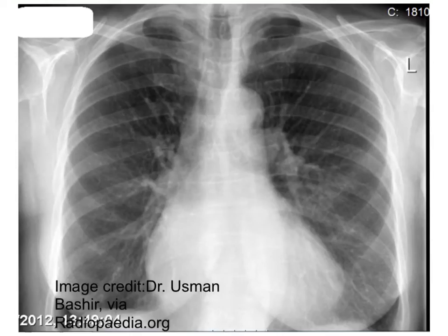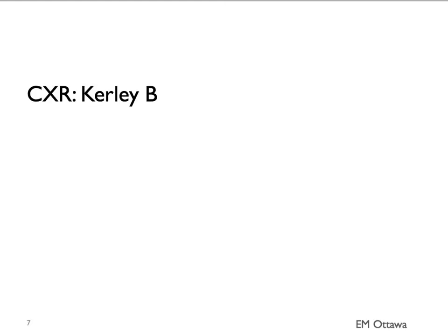Let's take a look at this chest x-ray. Can you find the pulmonary vessels? If you look at the caliber of the upper lobe vessels versus the lower lobe vessels, you can see that they are very similar. This is a very early sign of vascular redistribution.